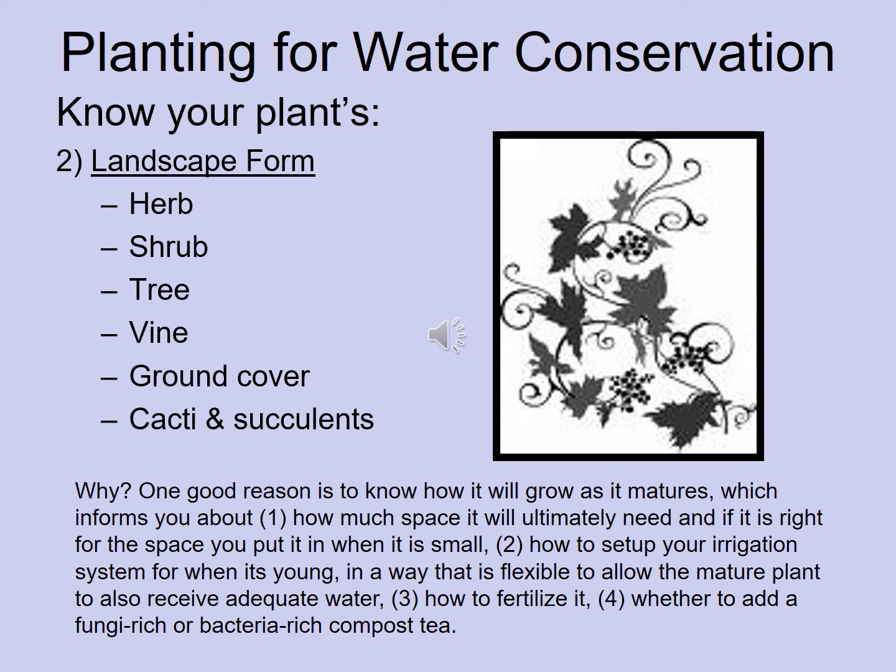Understanding your plant's natural growth form helps determine whether it's a good fit for water conservation. Is it an herb, shrub, tree, vine, ground cover, cactus, or succulent? This helps you determine how much space it will ultimately occupy, how to set up and keep flexible your irrigation system as it matures, and how to fertilize it or add bacteria-rich or fungal-rich compost tea — all to ensure the whole system conserves water.